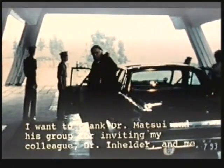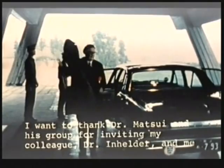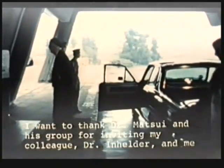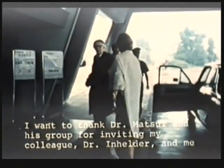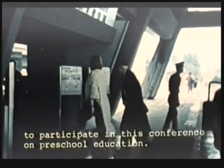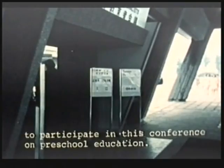I would like to thank Dr. Matsui and his collaborators for inviting me, my colleague Inhelder, and myself to participate in this conference on preschool education.